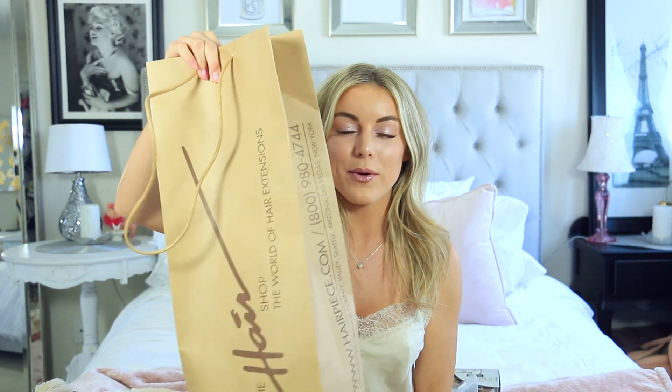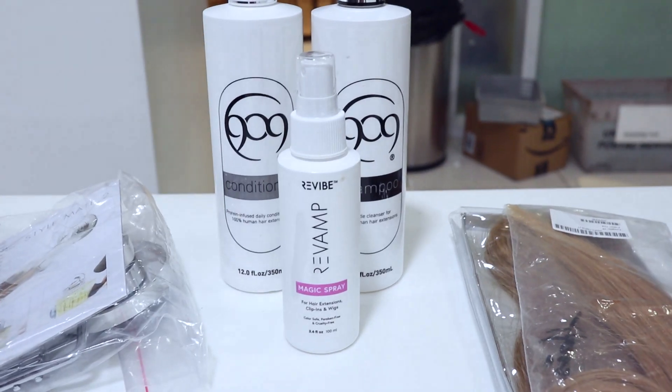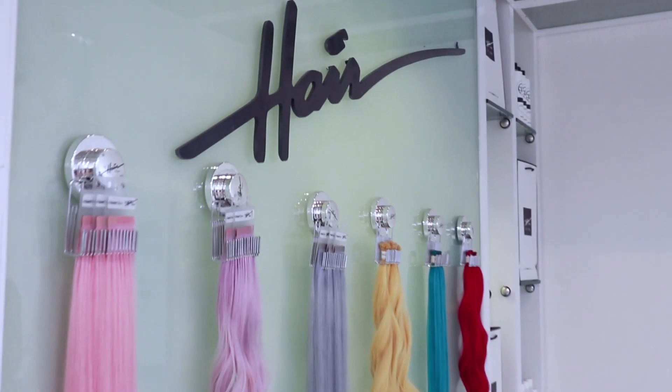The reason I shared all that is because new hair color means new clip-in extensions. My color hasn't matched my extensions in a really long time, and since I just got my hair recolored I thought it'd be the perfect time to get matched to new extensions. So I headed over to the hair shop in West Hollywood and picked up some new goodies — clip-in extensions, a ponytail, some shampoo, and some products to take care of them.